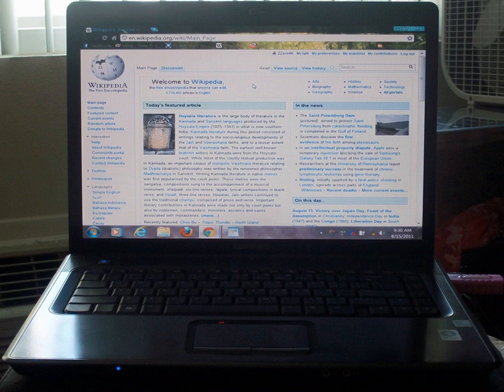The HP Presario F700-F730EE runs Windows Vista Home Premium, rendering 32-bit software.